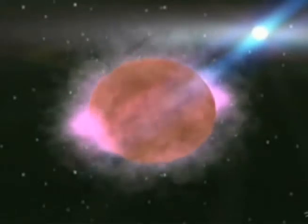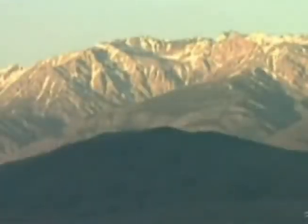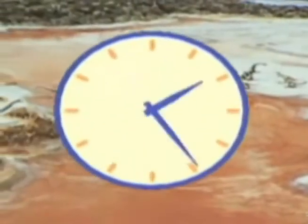It starts long ago and continues today with lots of fire and ice, mountain peaks and ocean waves, and more time than we can imagine.